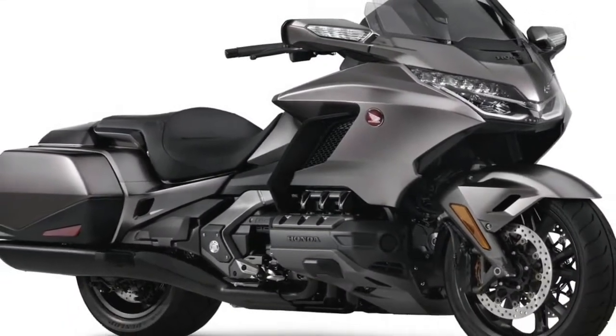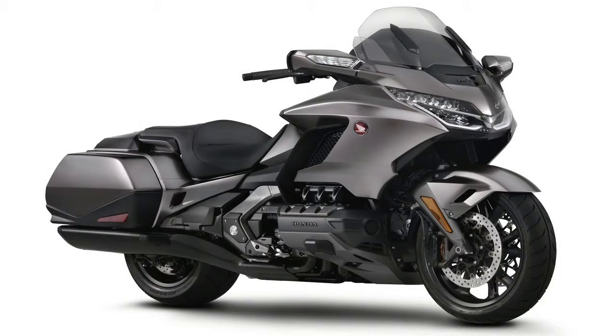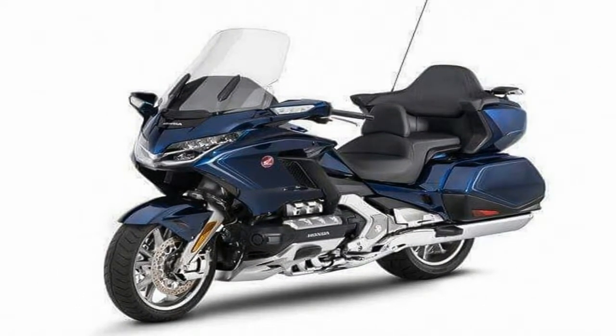Honda say that they set out designing the new Gold Wing with a blank sheet of paper. The overall goal was to make a much more rounded bike without losing the core principles of the bike, and key to achieving that was reducing the size of it.